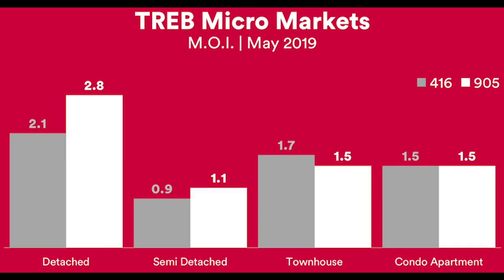Over here we take a look at the micro market, separated by 416 and 905. The lowest months of inventory are specifically for semi-detached homes, and detached homes have the highest months of inventory.